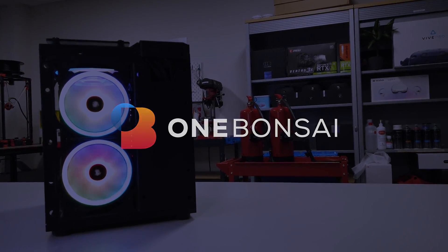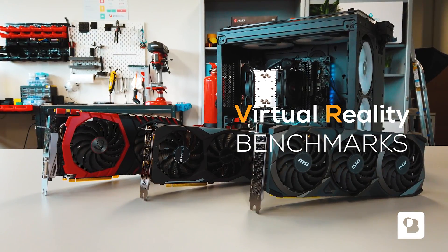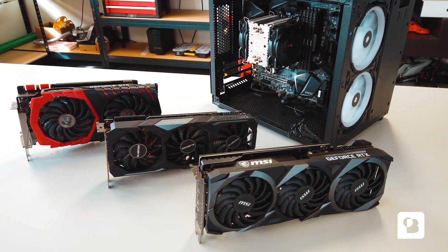Hi! At One Bonsai we build projects using virtual reality, and therefore we thought it would be fun to do a quick comparison of the NVIDIA GPUs we have laying around the office.